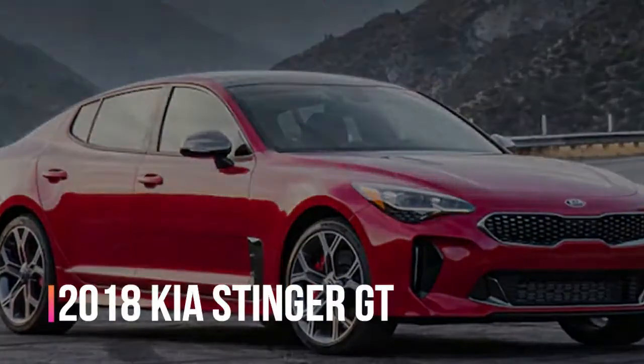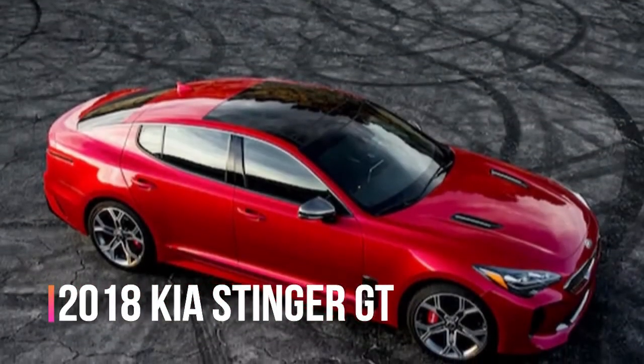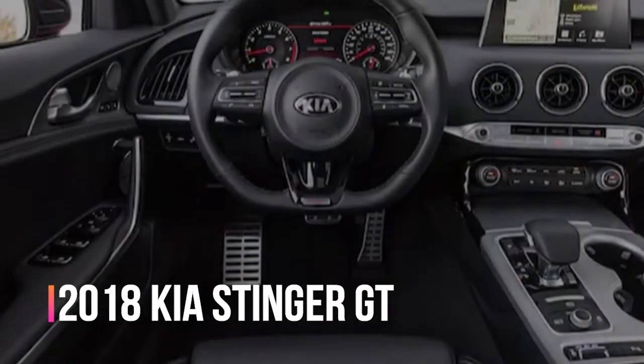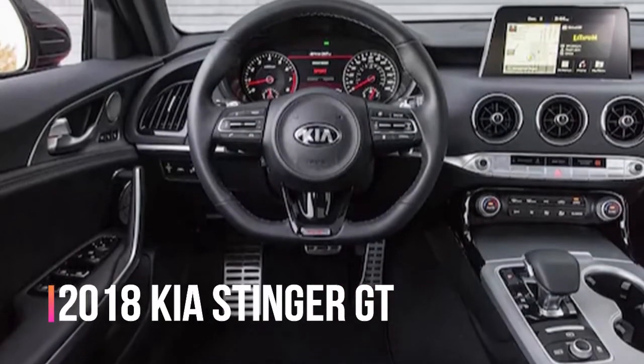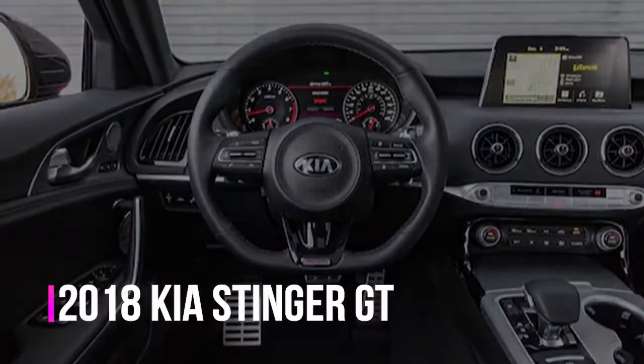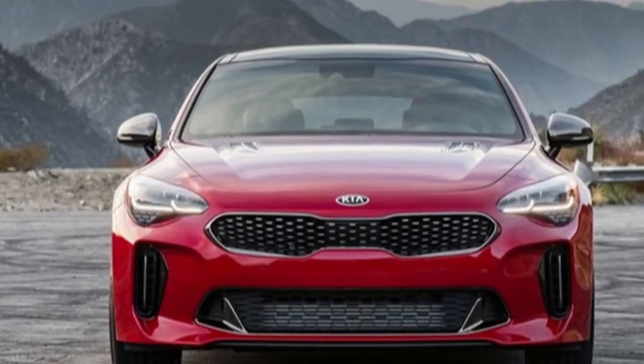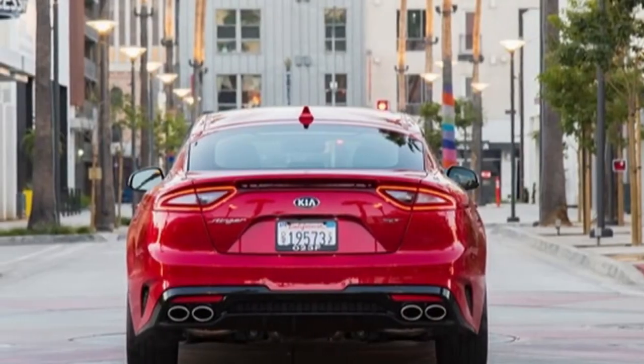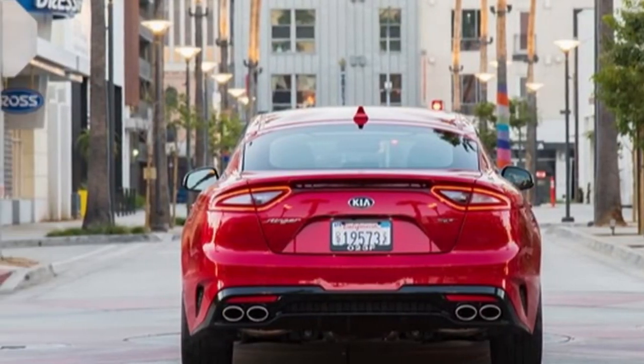2018 Kia Stinger GT. It's one thing to zero in on an objective from the starting line, but quite another to stay focused from across the field and still land on target. That is what Kia appeared to do with the Stinger at our 2018 Car of the Year program, where we named it a finalist in one of the most competitive fields to date.